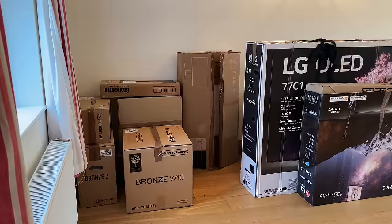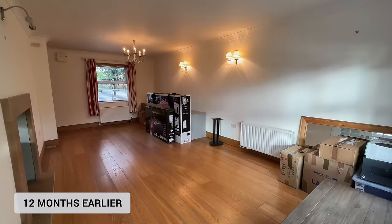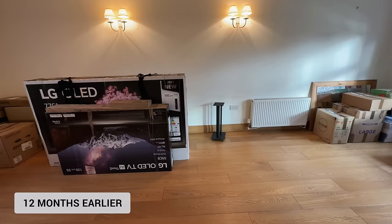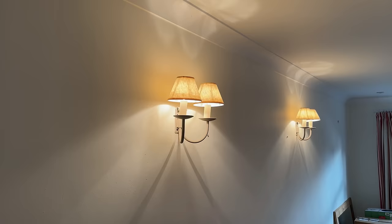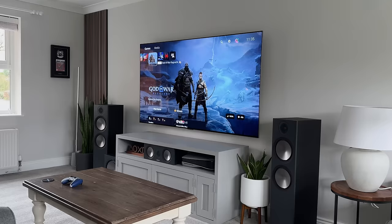Before we jump into the tour, let me show you what it looked like about a year ago when I first moved in. The previous owners actually used this space as a dining room, so it had orange wooden floors, lights on the walls, cream paint, and even a chandelier. And then this is what it looks like today.